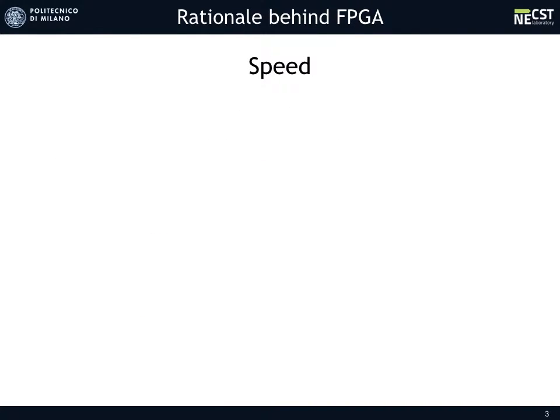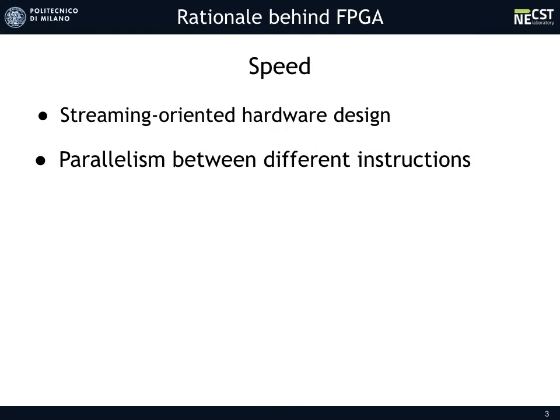Concerning speed, a custom hardware design allows improvements for different reasons. A streaming-oriented approach allows processing one pixel per clock cycle without storing the entire picture in memory. Additionally, interesting parallelism between different operations means that more images can be processed at the same time, with respect to area and constraints.